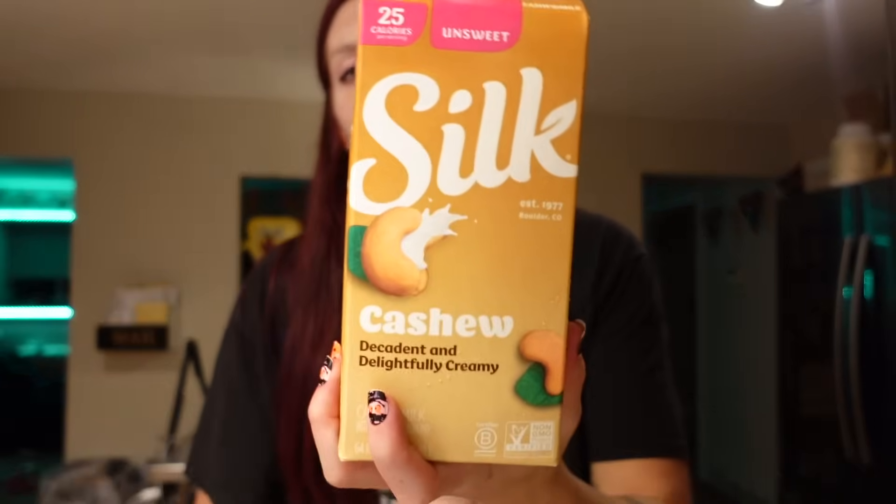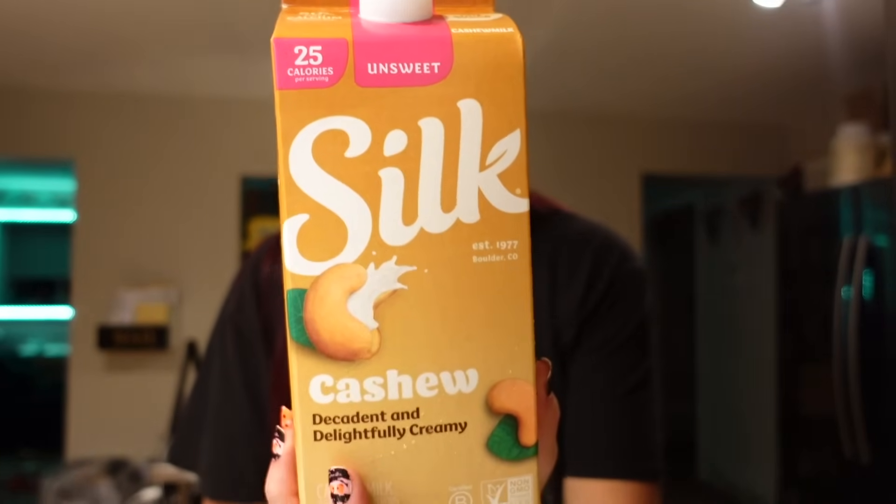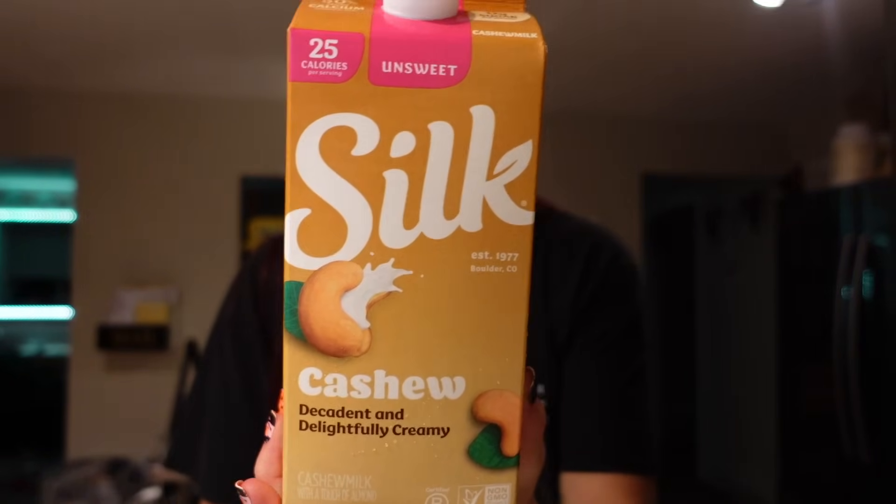I think the flavor is usually really good. I haven't tried this brand, so I'm excited to try it. We also needed some more cashew milk, which is something we buy pretty much every time now. It's a good option for protein shakes — that's mostly what we use it for. Also, if I ever make any cheese sauce or other recipes, I need it for that.